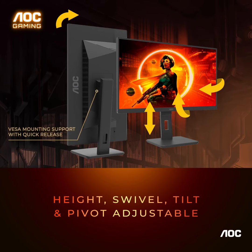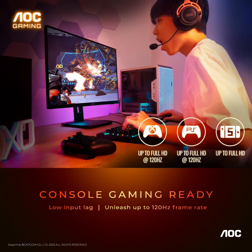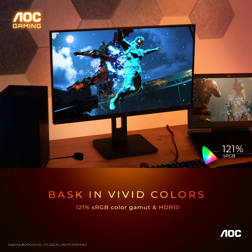Master your games: manage all your AOC peripherals with the G-Menu software suite. This weapon turns your entire setup into a synchronized ecosystem, from monitors to keyboards, mice, headsets, and mousepads.